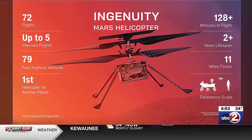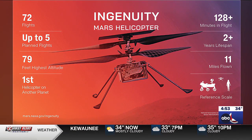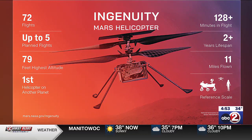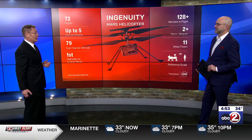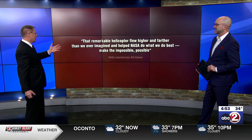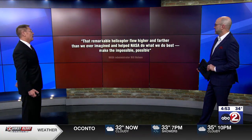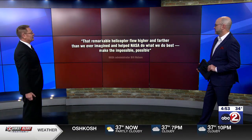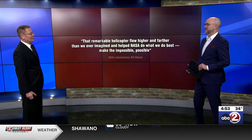It had actually become an important part of the rover's mission as well, because now you were able to move ahead of the rover, photograph the terrain, and find the safe path. It was interesting how what was supposed to be an experiment suddenly became an important part of the whole mission. NASA administrator Bill Nelson had a great quote: 'That remarkable helicopter flew higher and farther than we ever imagined and helped NASA to do what we do best — make the impossible possible.'